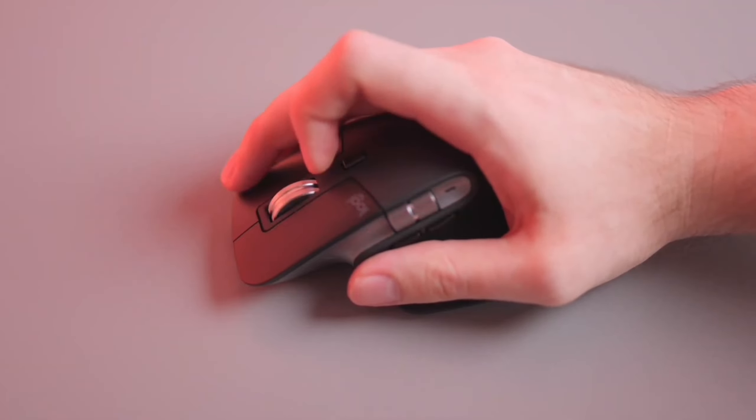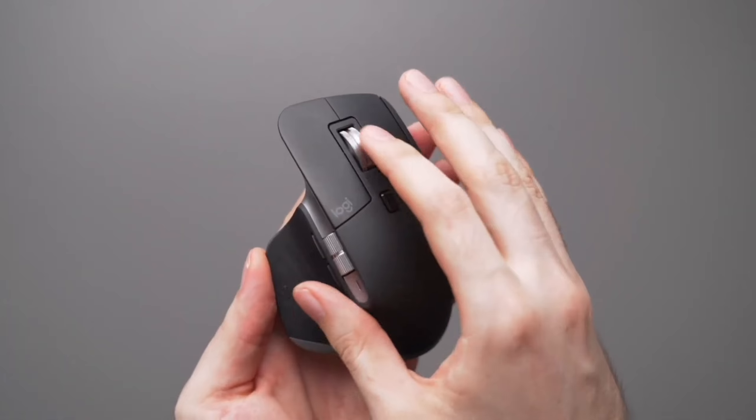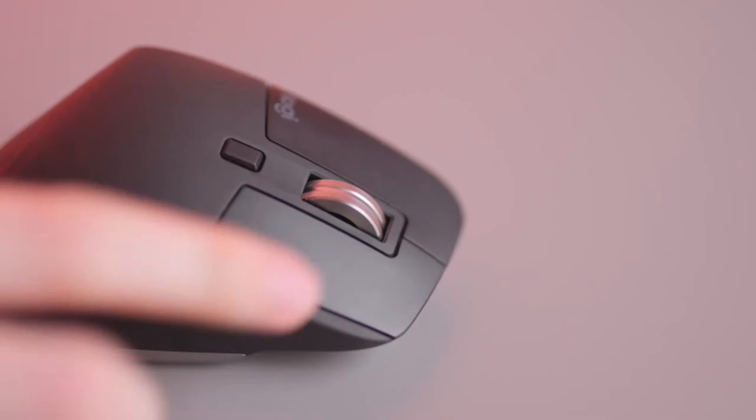Moving on to MagSpeed scrolling, this feature offers remarkable speed, precision, and near silence. It's 90% faster and 87% more precise. Scrolling through long documents or web pages is a breeze with the MX Master 3S. The ultra-quiet operation ensures that you can work without any distracting noise.